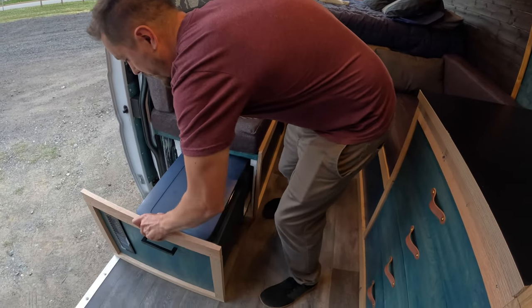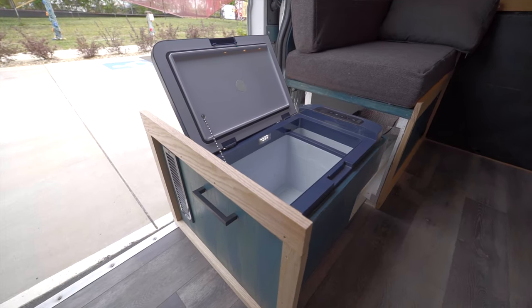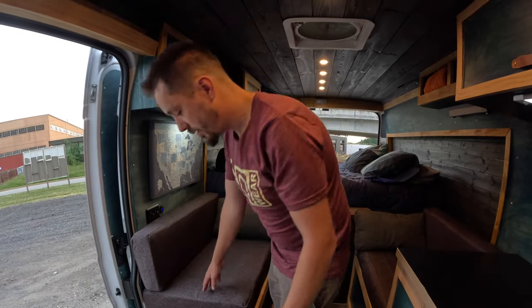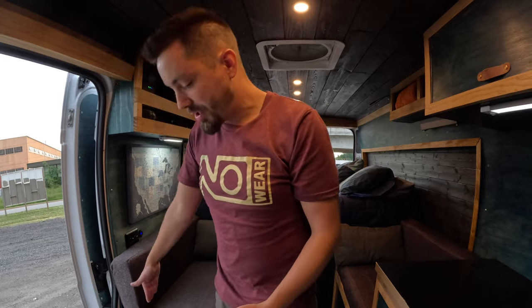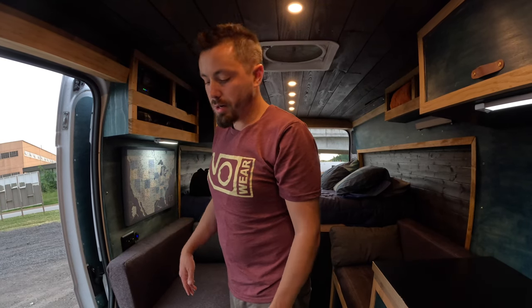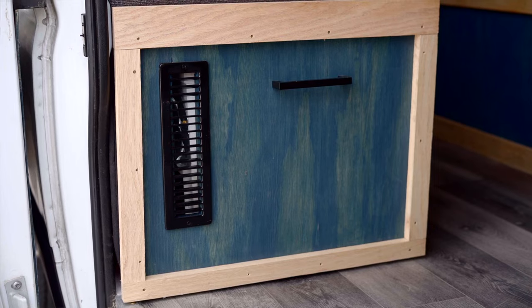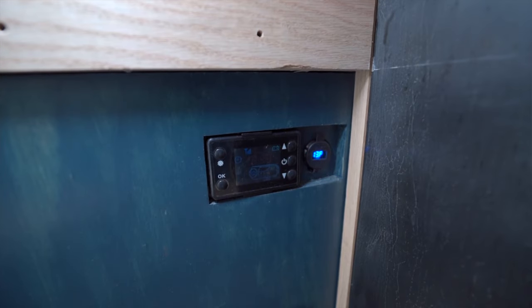My refrigerator is built into this bench and pulls out — it's a Bodega fridge. The hinge broke so I'm waiting on a replacement from Bodega. My diesel heater is also down here, and before I had insulation issues where the heater was getting the fridge hot and they were working against each other. I've since added thick plywood insulation and had one full winter with no issues. There's one heater vent when the bench is closed, and a second vent down below.